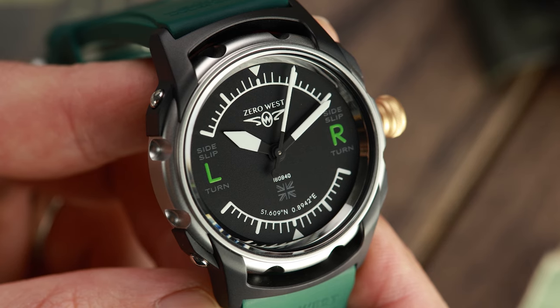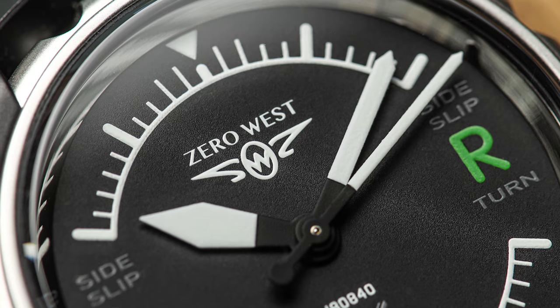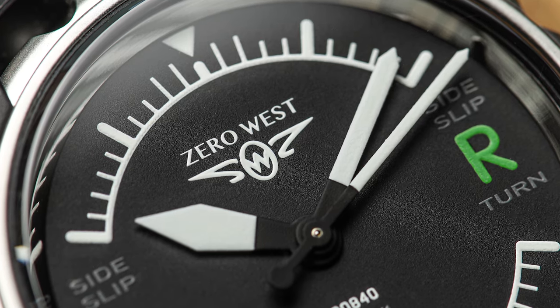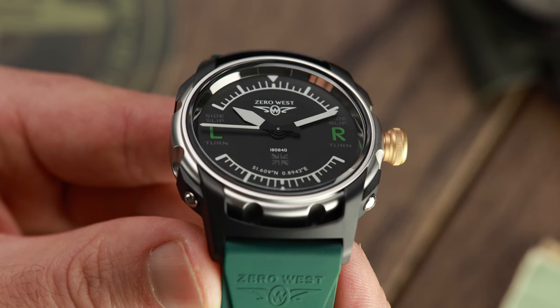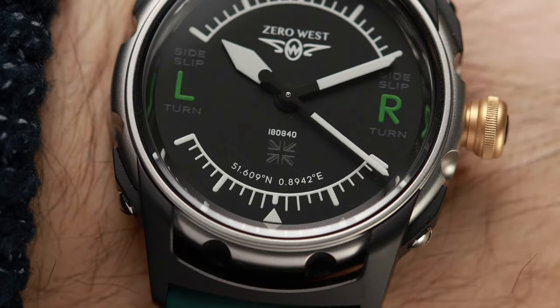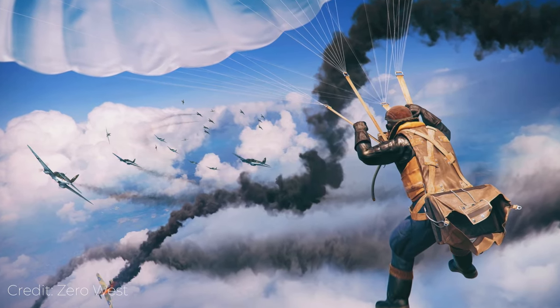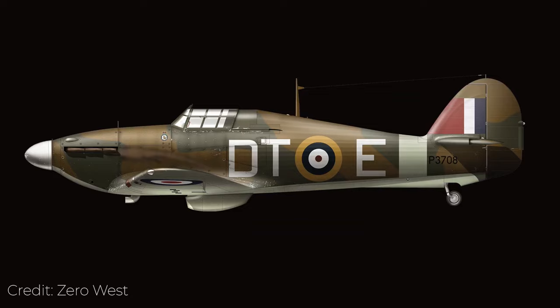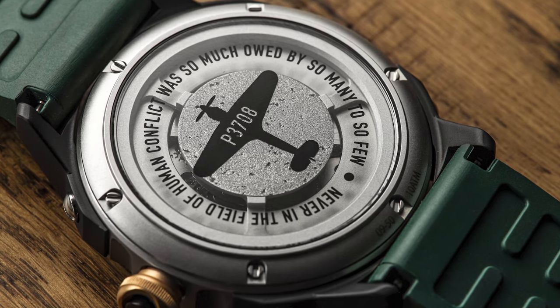The H2 timepiece has a dial design based on the slip-turn indicator of the Mark I Hurricane. In an aircraft, this dial gives a visual reference as to the rate of turn and whether the bank is coordinated and under control, hence the left and right markers. The dial also displays the date of the battle's hardest day, 18th August 1940, when around 30 fighters, 70 bombers and a large number of crew were lost on both sides.